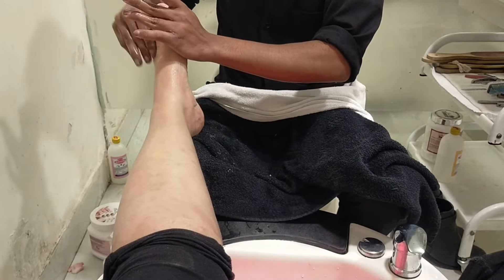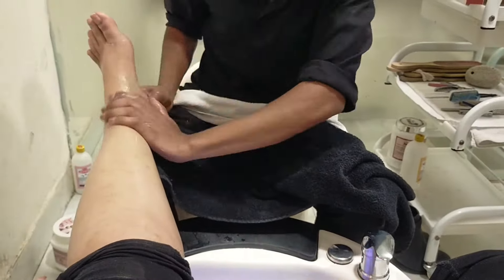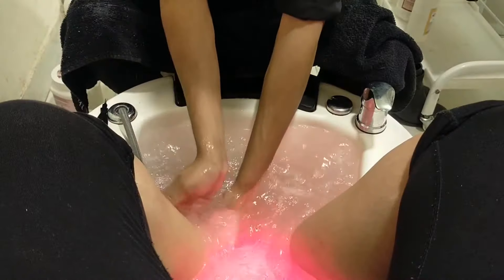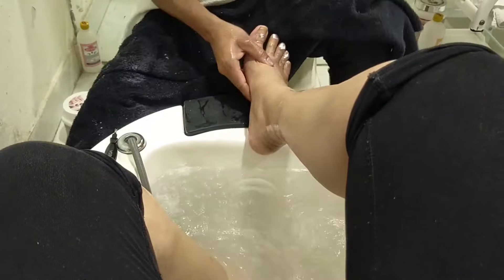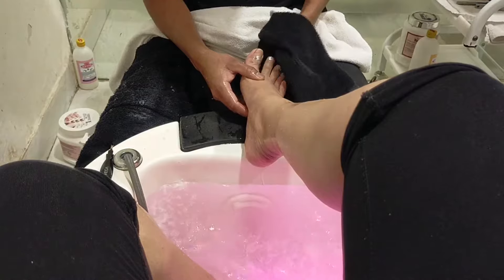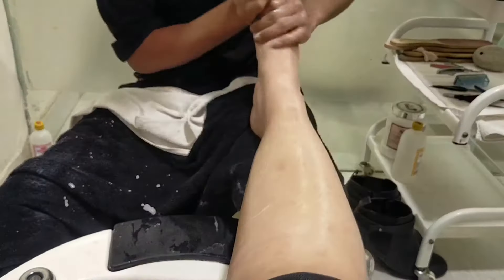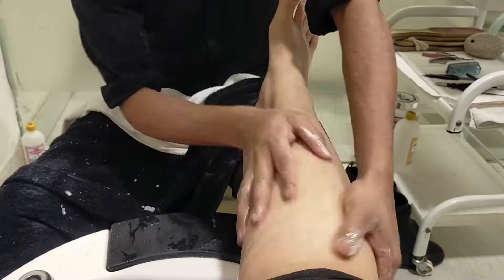They give especially good attention to service and customer satisfaction, so that's why I said let's give it a try. You can see here I'm just soaking my legs in the water and I'm very relaxed. First they did cuticle cleaning, nail cleaning, nail shaping, and all the filing work. Then they gave a normal massage and it was really nice.